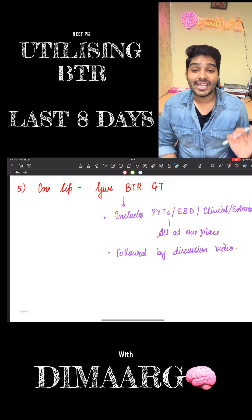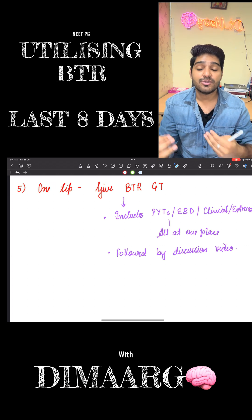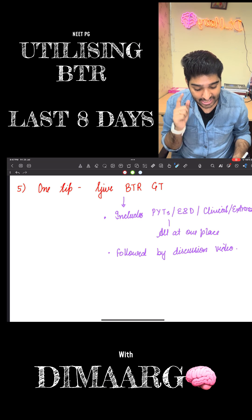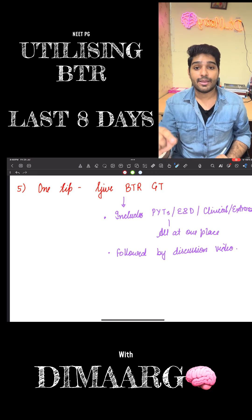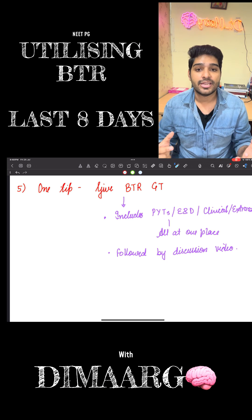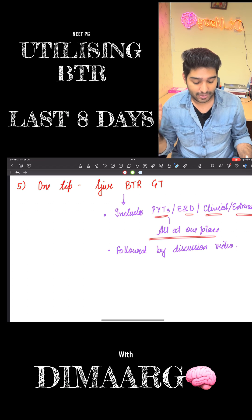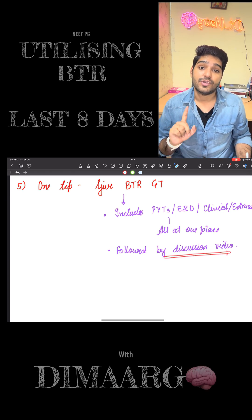One tip: give a BTR Grand Test. I was literally shocked last time I gave it — the way ma'am has framed the questions felt exactly like sitting in an actual three-hour exam. All of ma'am's strategy and art of ruling out came into my mind, and that is the importance of the BTR GT that you should give near the end of your exam preparation. I recommend you to give at least one BTR GT, maybe this Sunday if you're planning to give any GT. You can just give this one because it includes PYT, END, clinical, and extra edge all in one place. But after giving the GT, please watch the discussion video also.